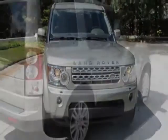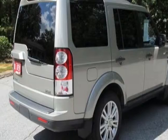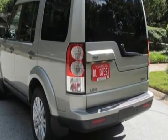Call 877-881-8184 or email our friendly sales staff today to schedule a test drive.